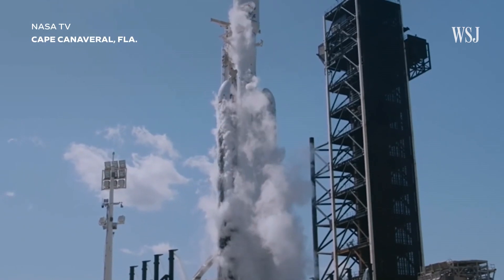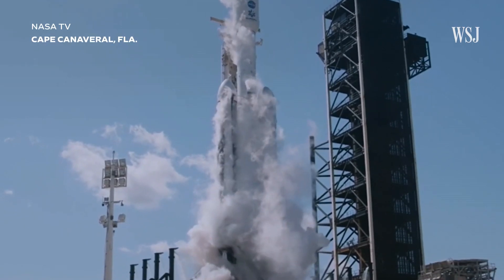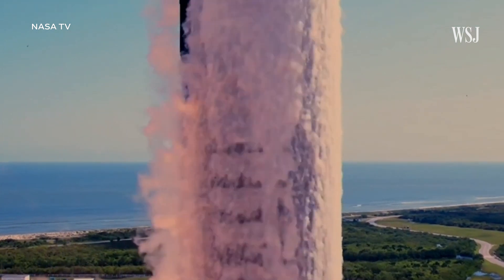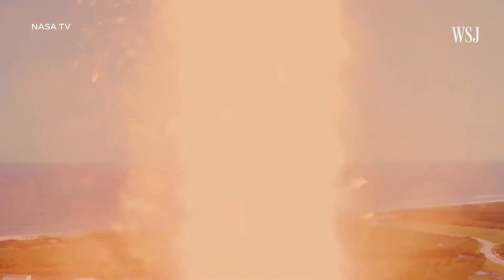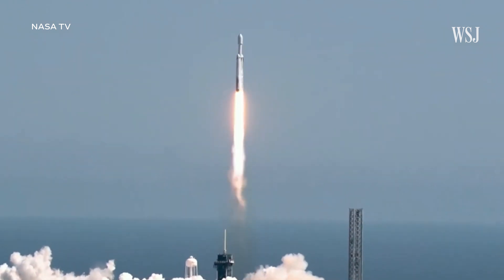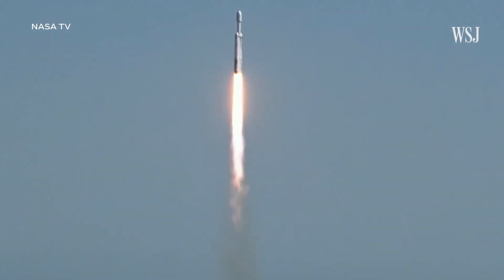Three, two, one, ignition, and liftoff. Liftoff of a Falcon Heavy with Europa Clipper, unveiling the mysteries of an enormous ocean lurking beneath the icy crust of Jupiter's moon Europa.